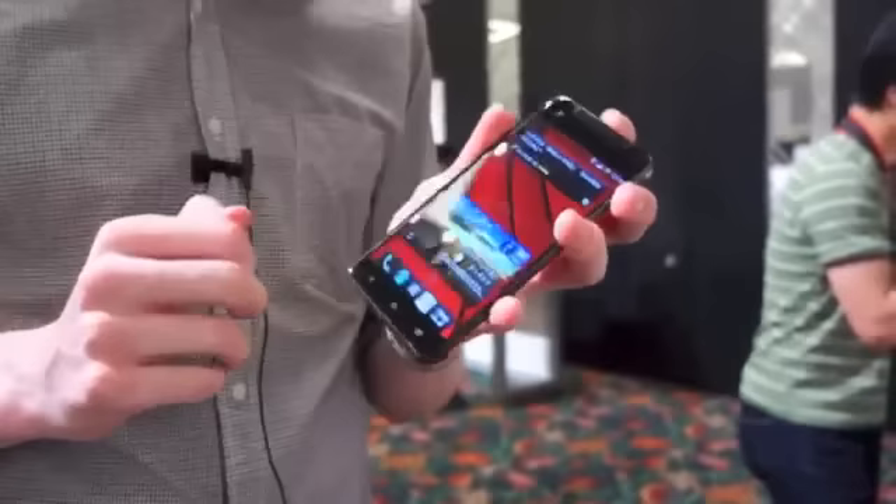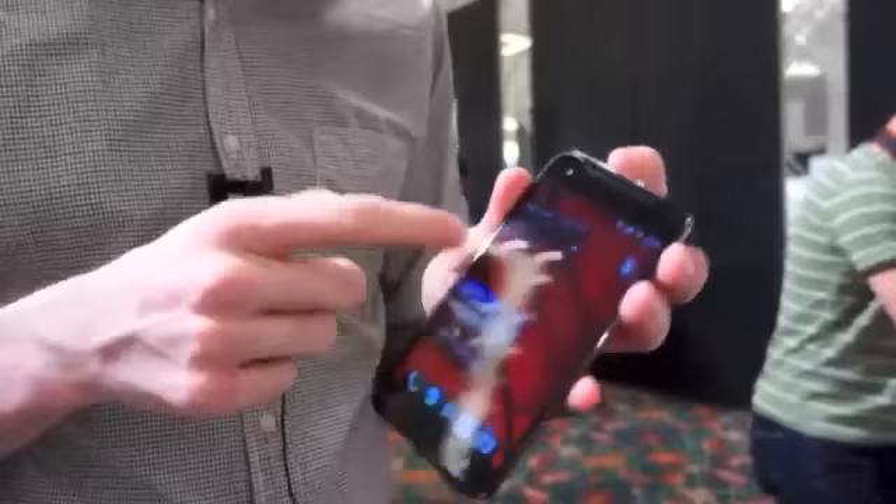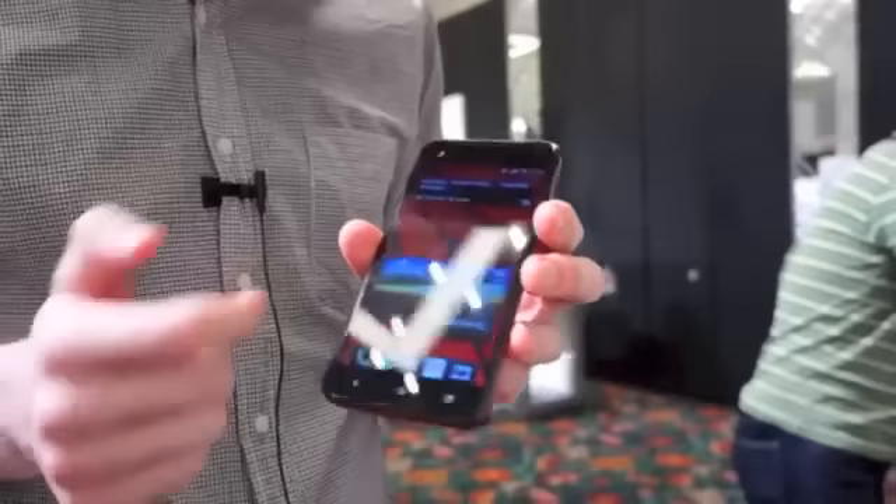HTC tells us that while this phone is unlikely to make it outside Japan, it's almost certain that this display will make its way into more global products. And we can see why, because it really is an amazing display, and you should look forward to seeing it in a phone near you sometime soon. This is the HTC J Butterfly from AU.